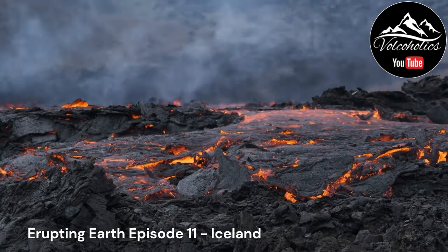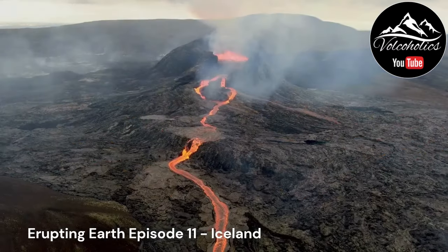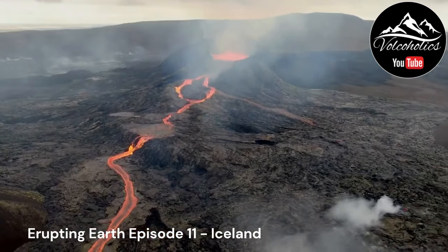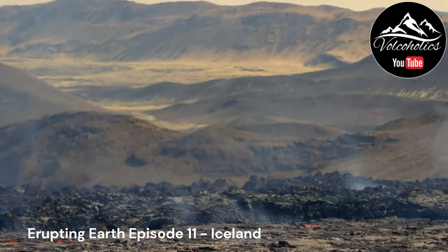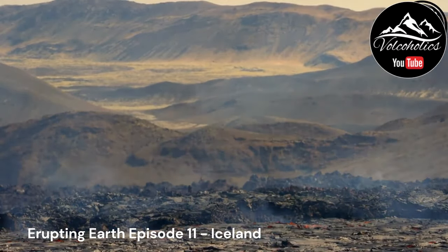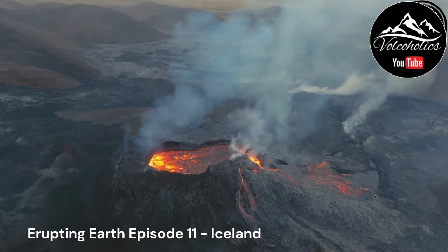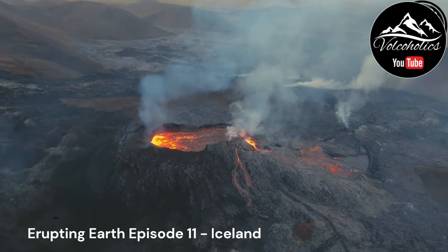Iceland can be divided into several volcanic zones, each exhibiting distinct geological characteristics and eruption patterns. The most well-known zones include the West Volcanic Zone and the East Volcanic Zone. The West Volcanic Zone is home to the famous volcanoes Snæfellsjökull and Hekla, while the East Volcanic Zone features the massive Vatnajökull ice cap and volcanoes such as Öræfajökull and Bárðarbunga.